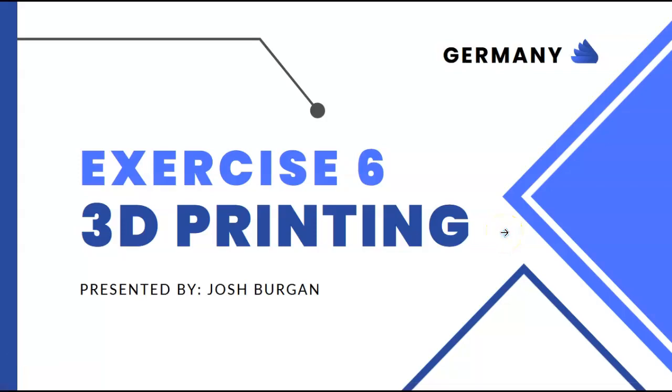Welcome to exercise 6 on 3D printing. In this video I will be looking at the country of Germany and how they are utilizing 3D printing.